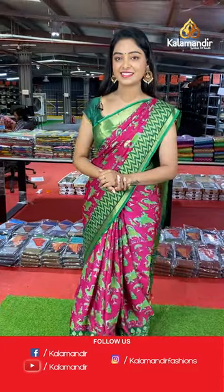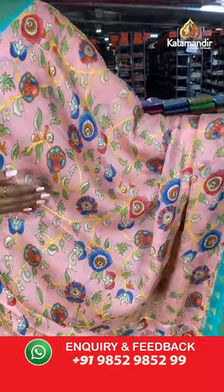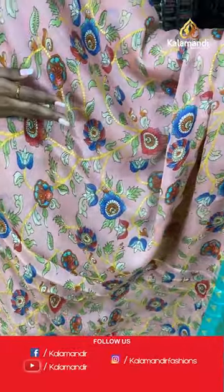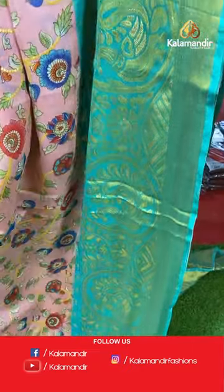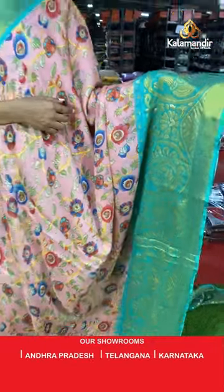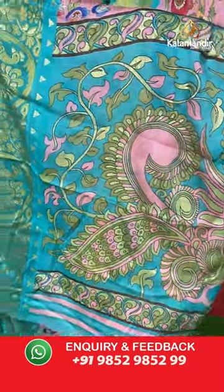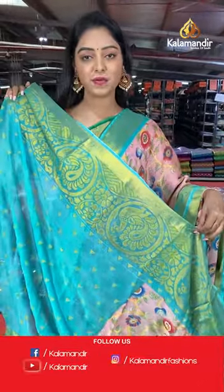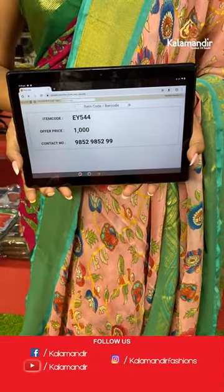Beautiful peach color saree — all over the body has floral printed with blue and green combination and gold stems. Contrast border with peacock design in brasso model. Nice contrast pallu in peacock design. Beautiful contrast printed blouse with same border. Saree code EY544, offer price 1000 rupees.